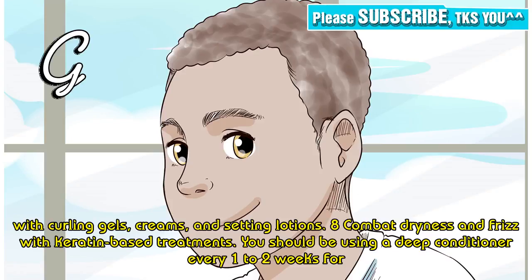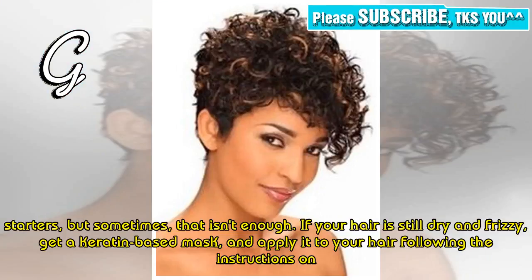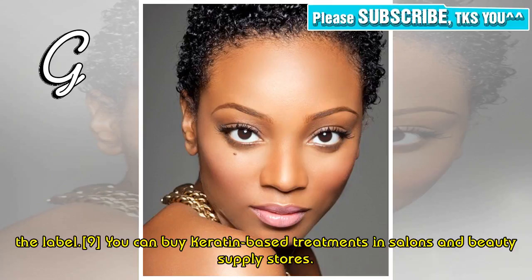Tip 8: Combat dryness and frizz with a keratin-based treatment. You should be using a deep conditioner every one to two weeks for starters, but sometimes that isn't enough. If your hair is still dry and frizzy, get a keratin-based mask and apply it to your hair following the instructions on the label. You can buy keratin-based treatments in salons and beauty supply stores.